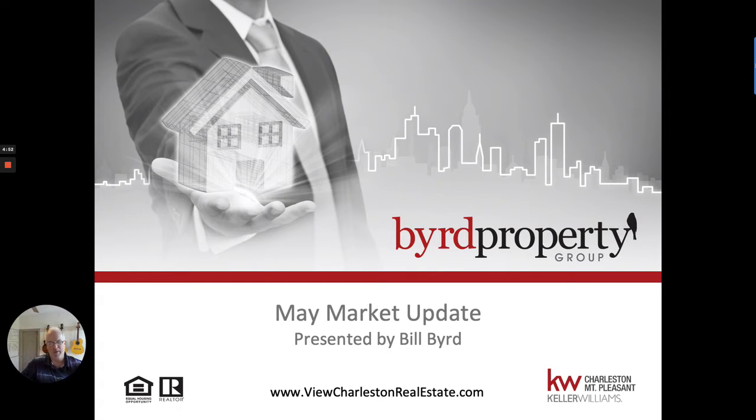Hey there, welcome! Thanks for joining me for this May edition of our Charleston real estate market update. I'm Bill Byrd with the Byrd Property Group, a real estate professional here with Keller Williams in Charleston. Let's jump in and take a look at the numbers.